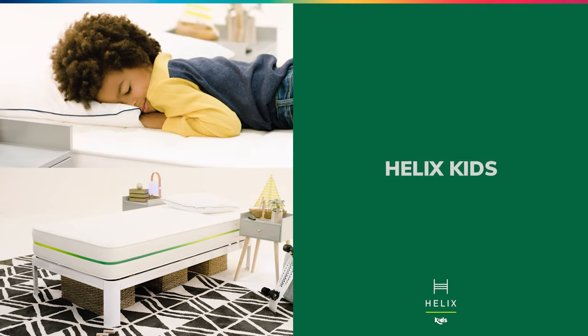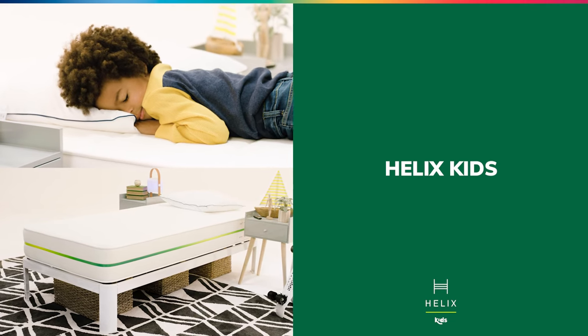Helix Kids — the fun, flippable mattress made for age-appropriate comfort.